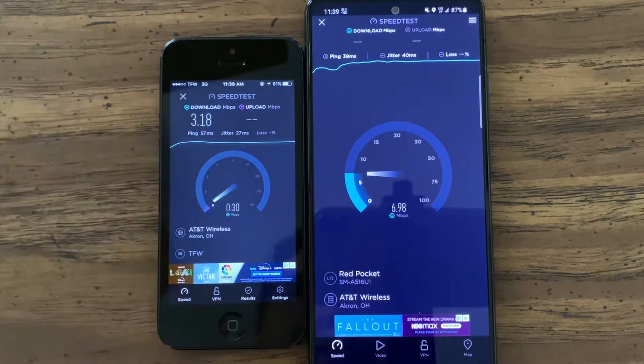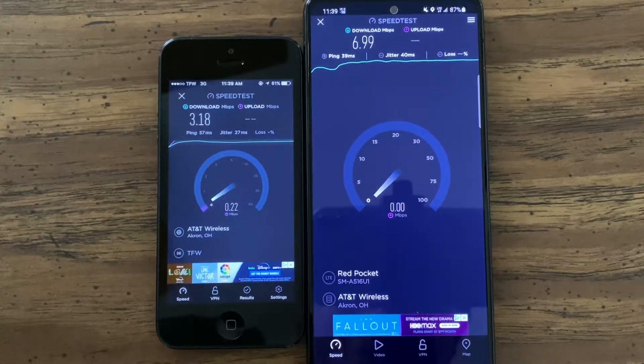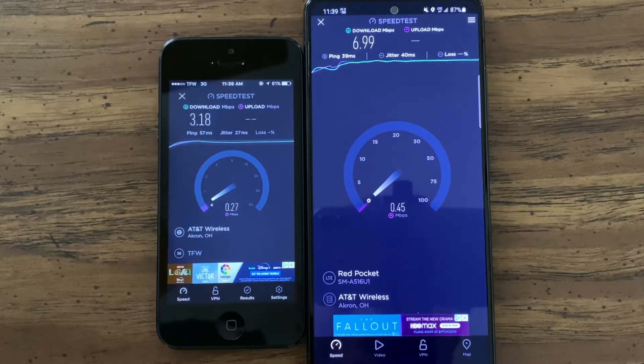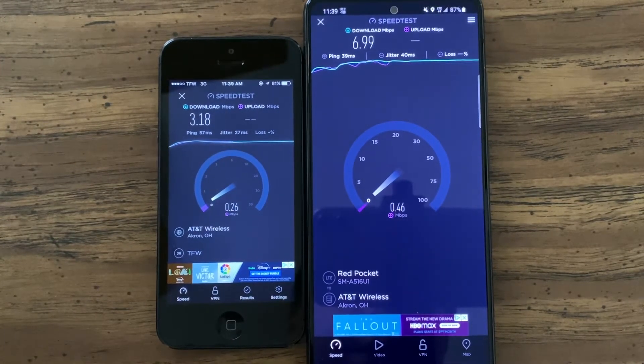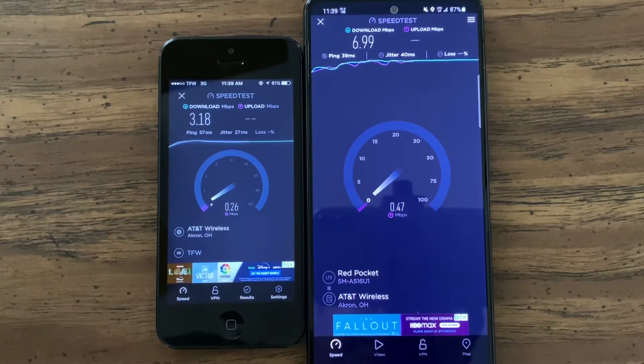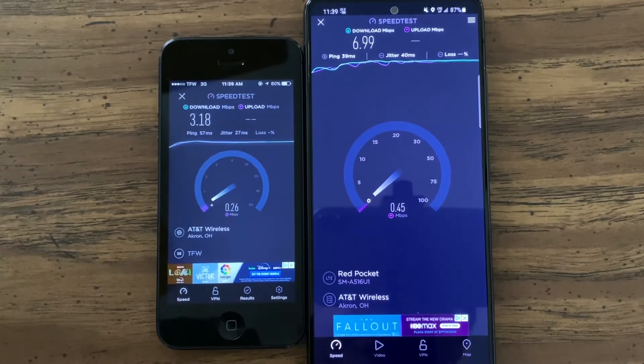You can see 3G is no slouch — unfortunately it's going to be gone soon. RIP 3G. Got to do some testing while I can. Thanks for watching and I'll see you guys in the next one.